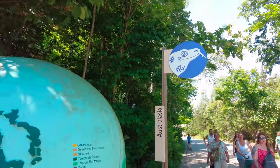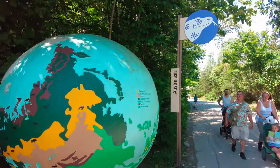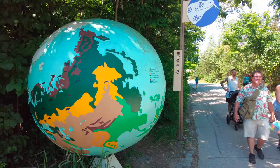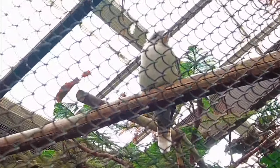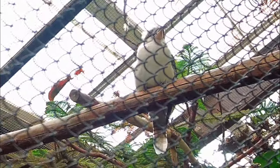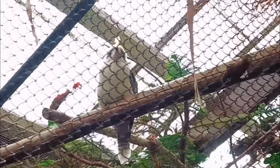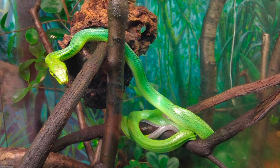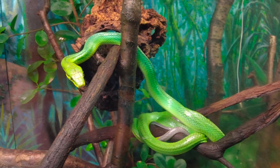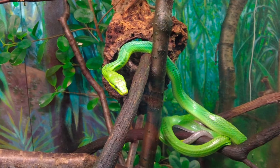The Australasian pavilion features animals from the Australian mainland as well as the surrounding islands, like the kookaburra who is known for its distinctive laughing sound. Or the green tree python, which is found at the very north of Australia as well as New Guinea and the Solomon Islands, and can grow to about 7 feet in length.